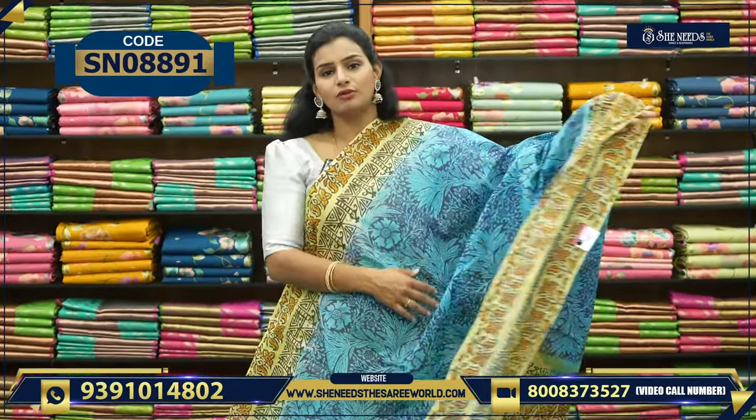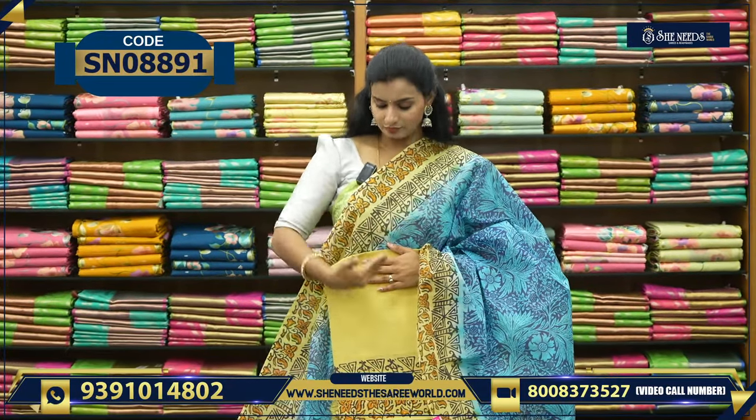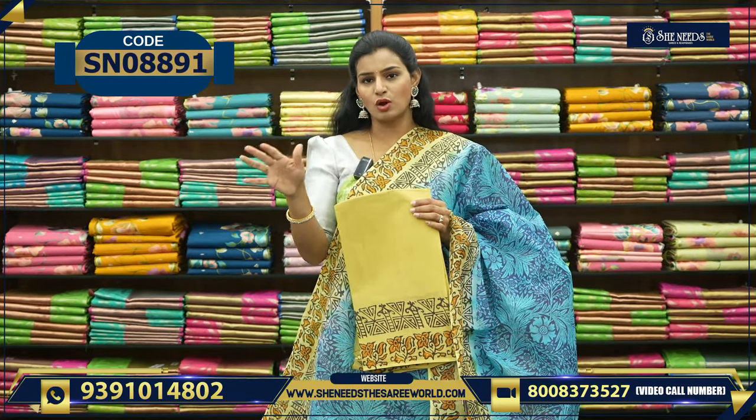The design and the price is 740. This is the blouse — so use a blouse like this, contrast blouse, contrast border and contrast. And it is 740.